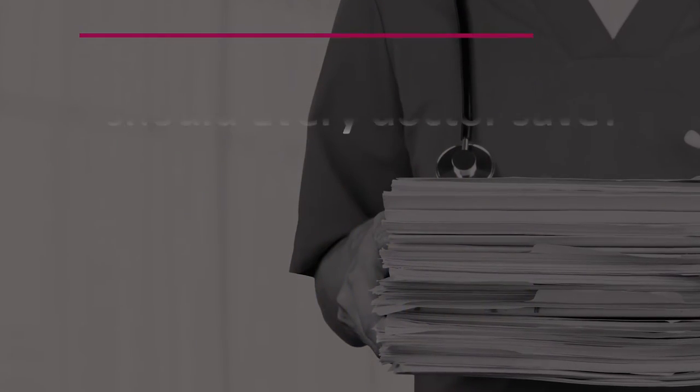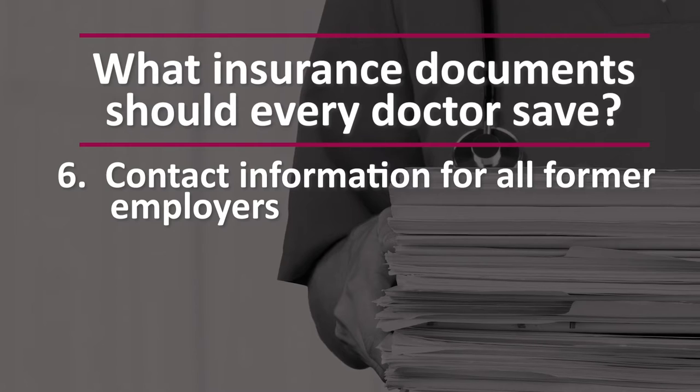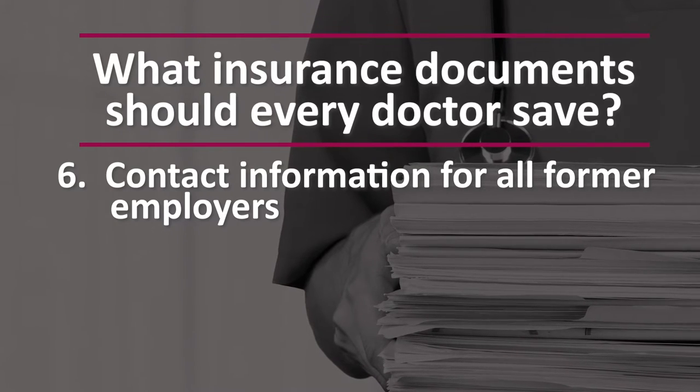And the sixth thing that you need to make sure you hang on to is contact information. Make sure that you hold on to the contact information for all former employers — such as names, email addresses, and phone numbers of administrators, risk managers, or other key contacts within the practice. And make sure that you save contact information for previous malpractice carriers and insurance agents that you've worked with. If you ever need to request a document or information from a previous policy, your malpractice insurance agent or previous carrier can pull that detail for you easily enough. Just make sure you keep a list of contacts so that you can quickly and easily get ahold of someone should you need to.